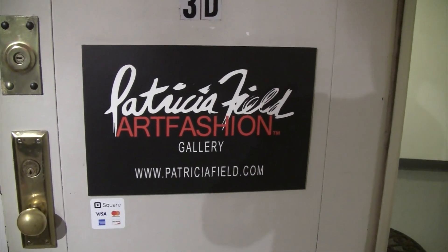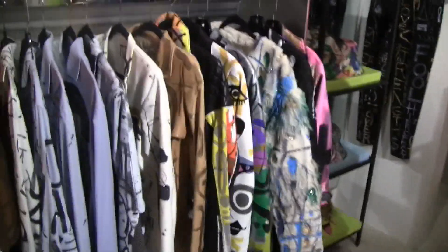We are at Patricia Fields Art Fashion Gallery on the Lower East Side, and here to walk us through is the fabulous Michael Robinson. How are you doing? I'm well, thanks. What do you do here at Patricia Fields?